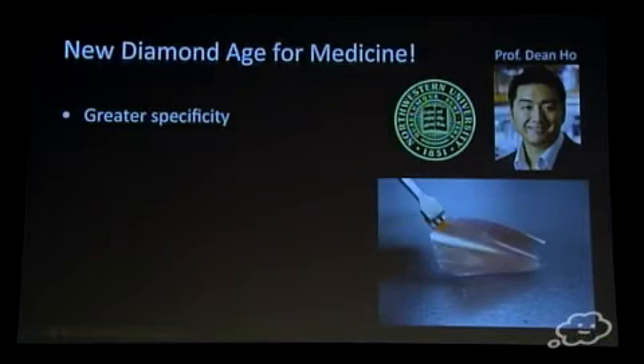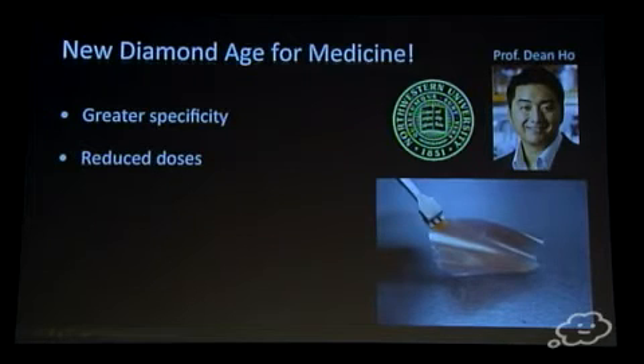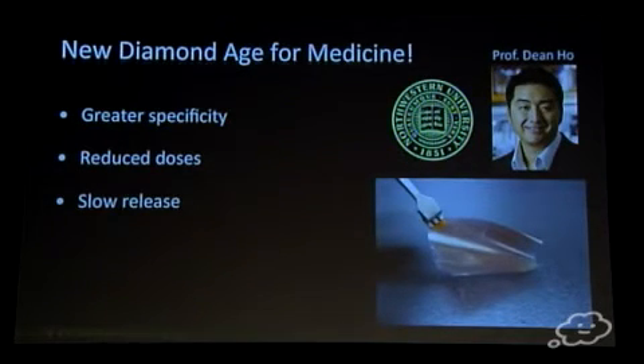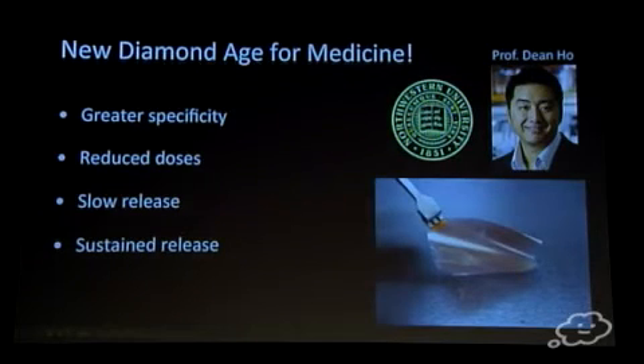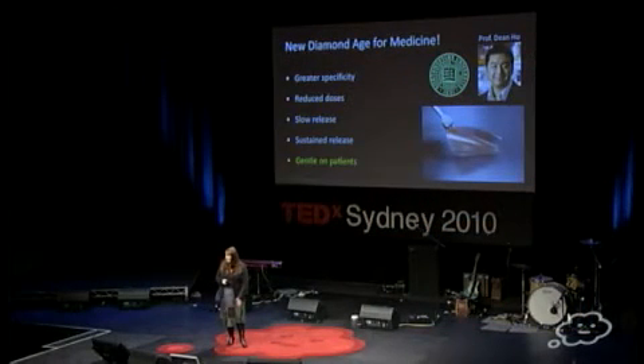This work is being carried out at Northwestern University by my colleague Professor Dean Ho. His group has already shown in mouse studies that when combined with nanodiamond, the drugs are more targeted to cancer cells as opposed to regular cells, they need around 20 times less drug to deliver the same treatment, the drug is delivered much more slowly rather than the burst release typical of chemotherapy, and they can deliver it over many months — which means the need for repeated treatments is reduced.